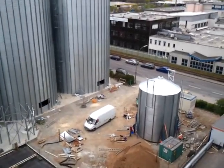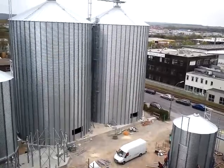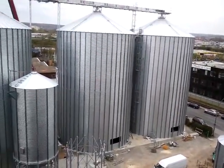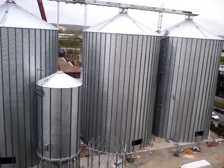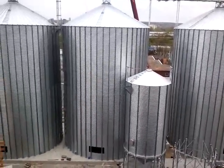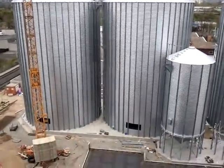Here we are in Schweinfurt, Germany, and this is the latest job that we've got. Four 1510s, 15 meters diameter, catwalk height is 26 meters. Each silo holds 4,115 cubic meters, or has a capacity of 1,115 cubic meters.